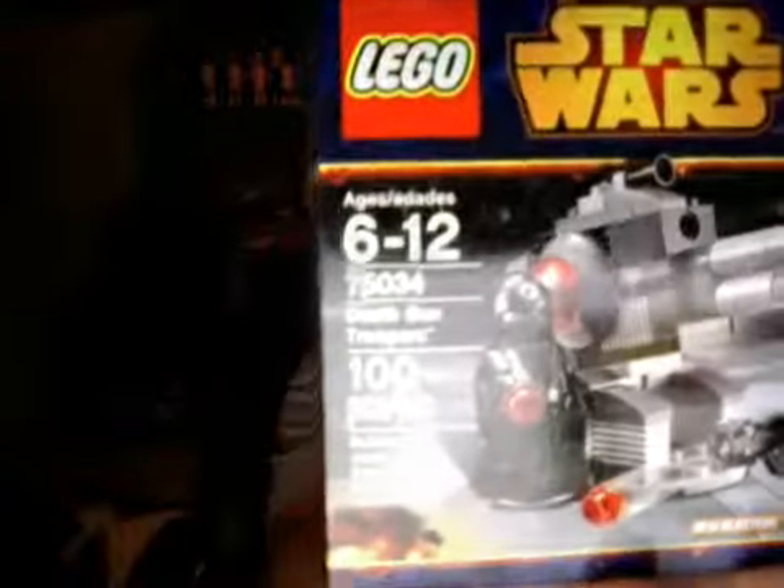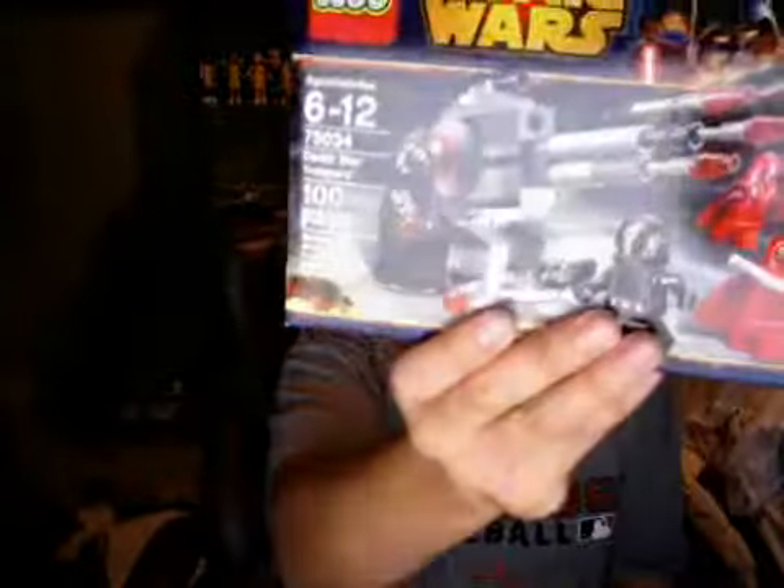I'll be doing videos probably with my nephews building these. I might build one right now — I'll go ahead and flip them out. This one I'm going to build. I will build 75034 before I go to the gym tonight.